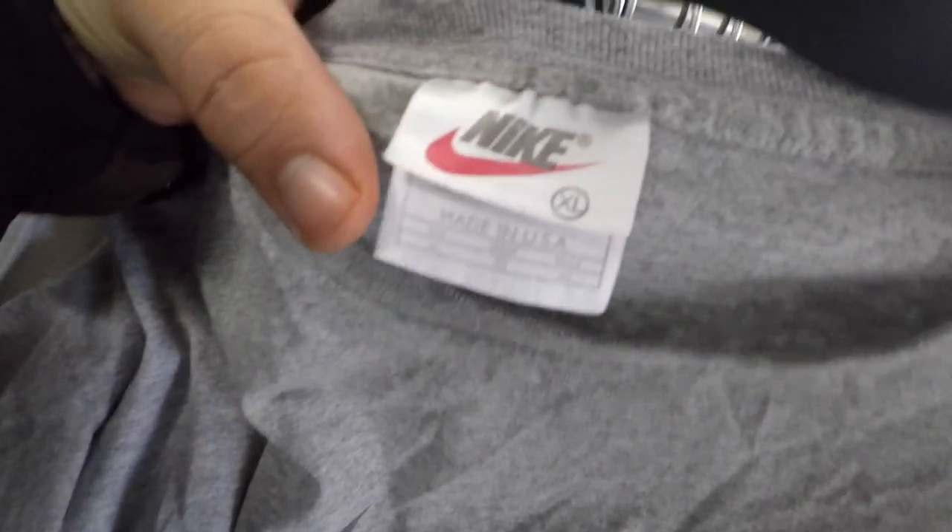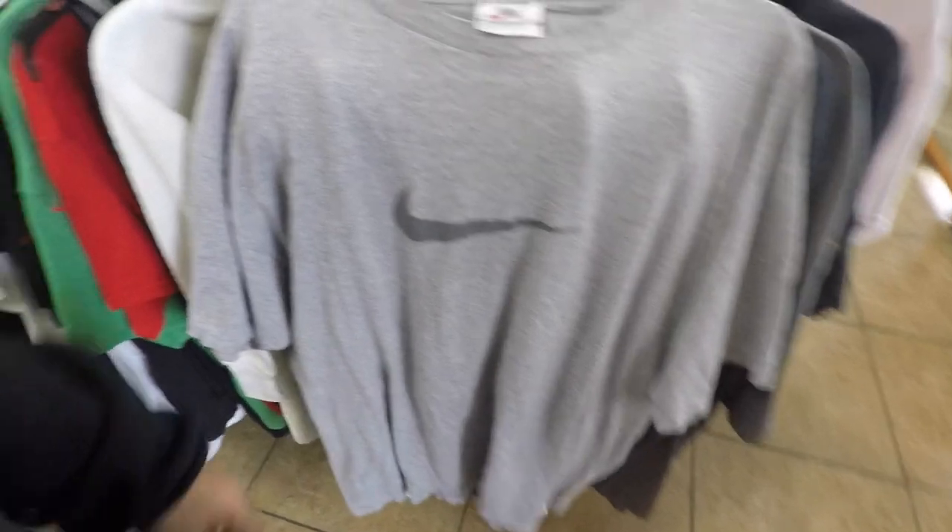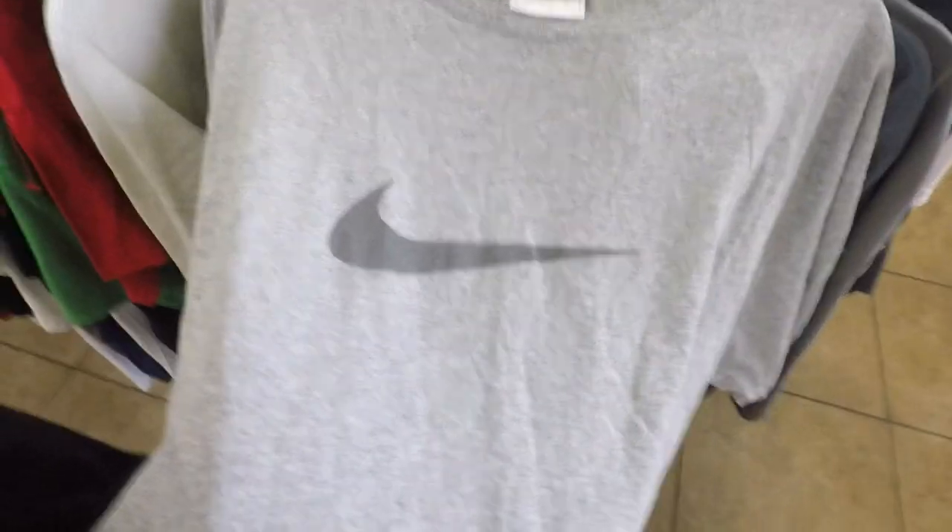I'm seeing that Nike tag — made in USA, size XL — and it's got the swoosh. It's a nice piece. Picking this one up. I'm taking off.